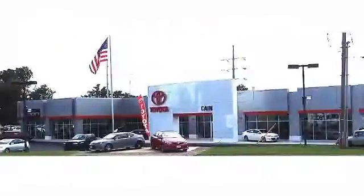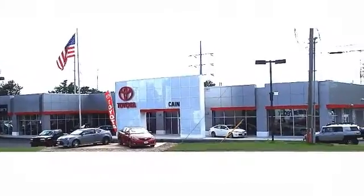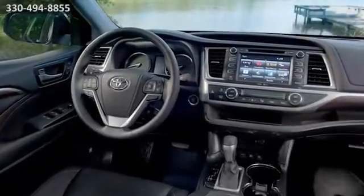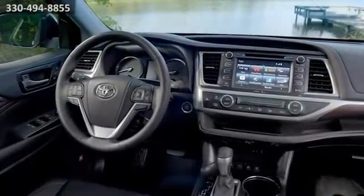Experience a great price and spectacular service at family owned and operated Kane Toyota Scion. Here's the vehicle for you — packed with space and technology, the Highlander Hybrid fits your world.